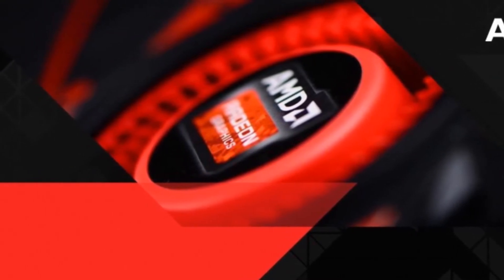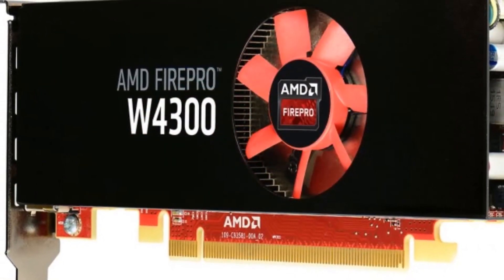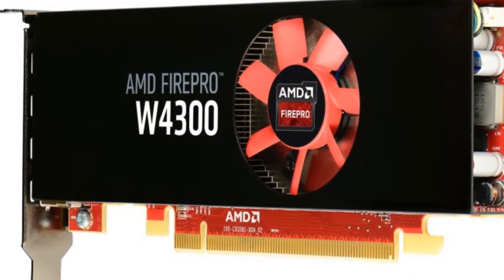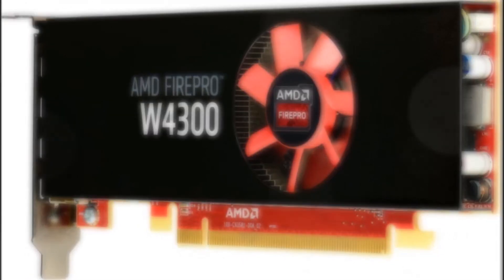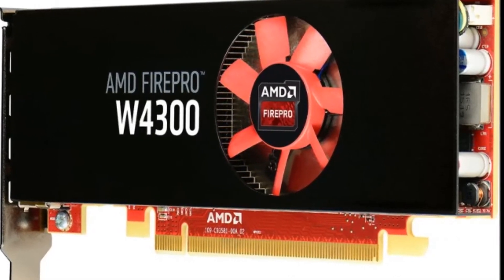The FirePro W4300 comes with OpenCL 2.0 support and AMD Affinity Multi-Display technology that allows the use of up to 6 ultra-high resolution displays. It also has AMD FreeSync technology to enable GPU control of the refresh rate. The AMD FirePro W4300 is currently in production and availability from major workstation OEMs is planned for 2016.